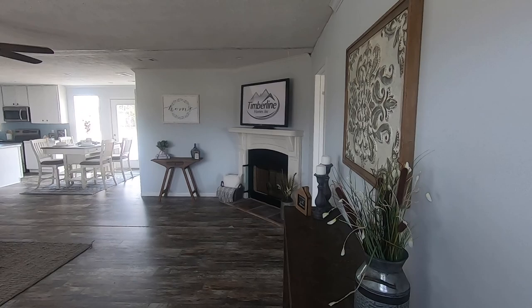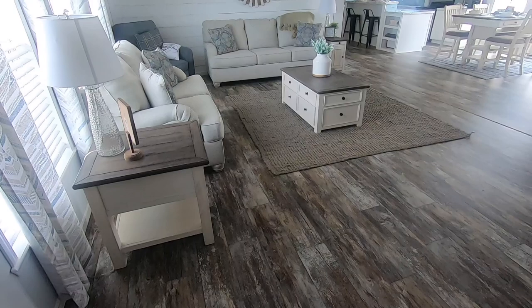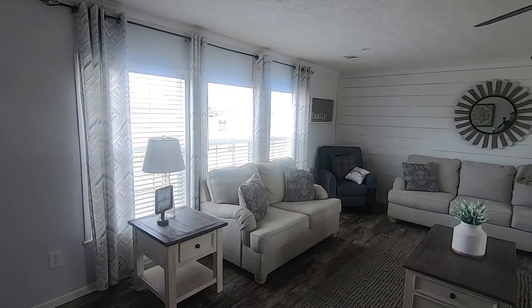And here we are inside. The staff at Timberline did a really good job staging this. Absolutely beautiful. Love the flooring. Crown molding all the way around. The vents are in the ceiling. Can lighting — I know you guys asked for that. Ceiling fan and a fireplace. Absolutely beautiful. Three big windows there in the living room area to let a lot of natural light in.